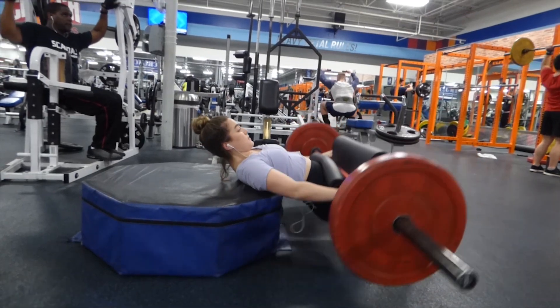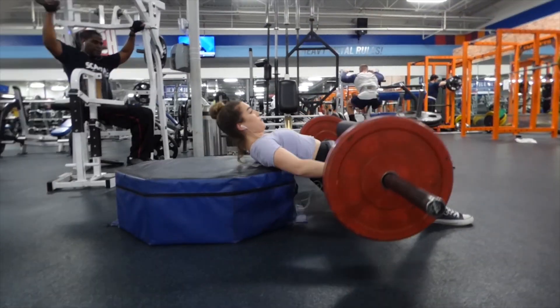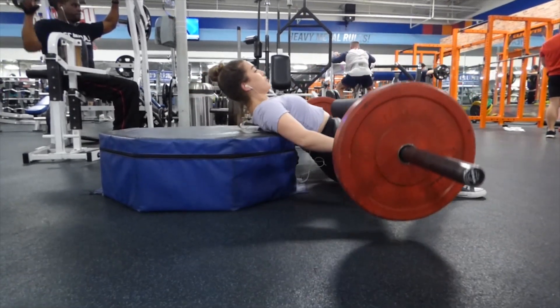There are multiple ways that you can do this exercise. You can do it on a hip thrust machine, but most gyms don't have those, so you can do it on a lying leg curl machine, or you can just do it with a barbell and a bench.